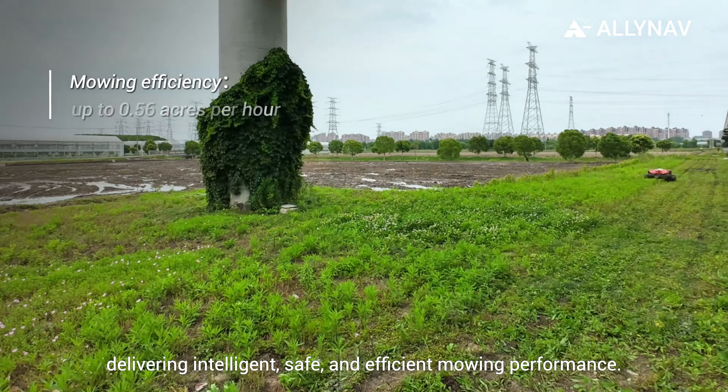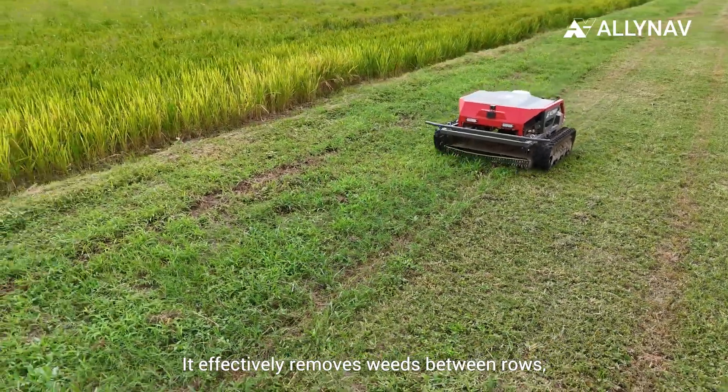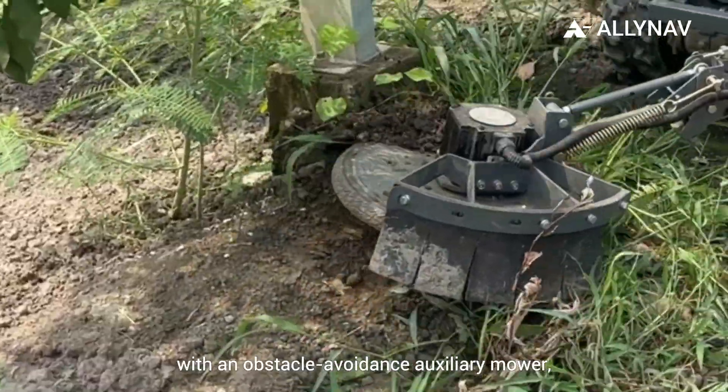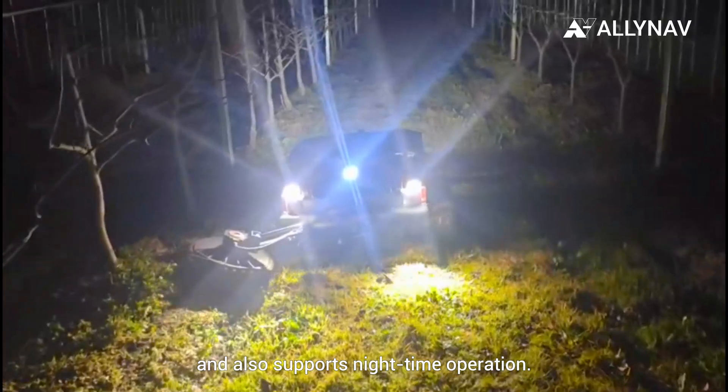Delivering intelligent, safe, and efficient mowing performance. It effectively removes weeds between rows, with an obstacle avoidance auxiliary mower. And it also supports nighttime operation.